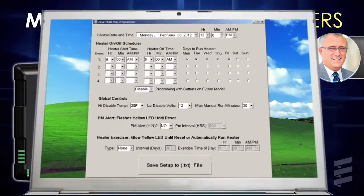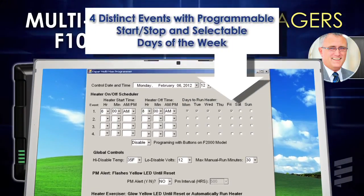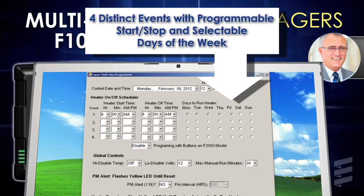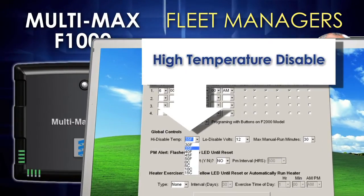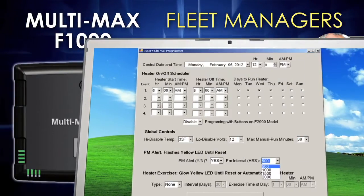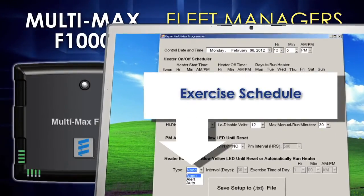In less than five minutes, your managers will be able to program either a single or multiple controllers with as many as four distinct events, each with different start and finish times, triggered on different days of the week based on the vehicle's unique work schedule. Set points for a high temperature disable, a maximum manual run time, and a low voltage disable, as well as a preferred PM interval and an automated exercise schedule.